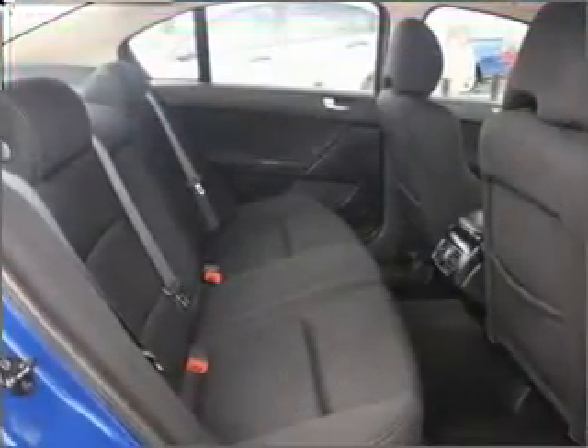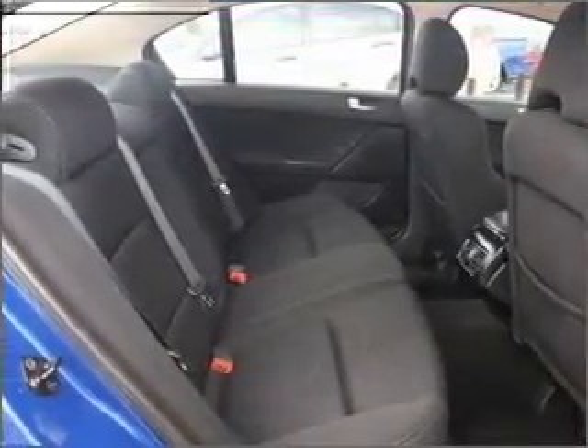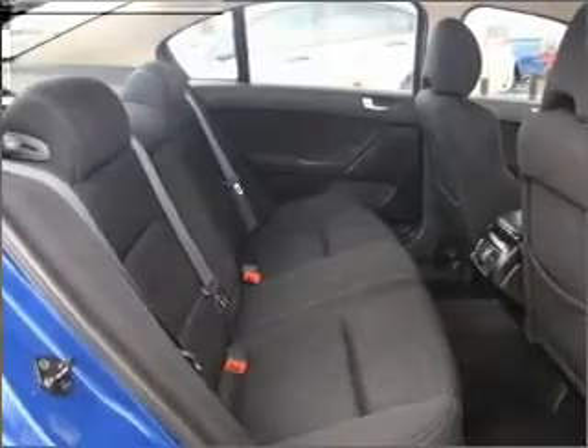Ventilated disc brakes, side airbag, stability control, and premium wheels give a more luxurious look.